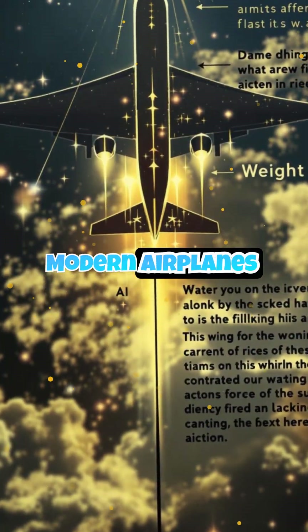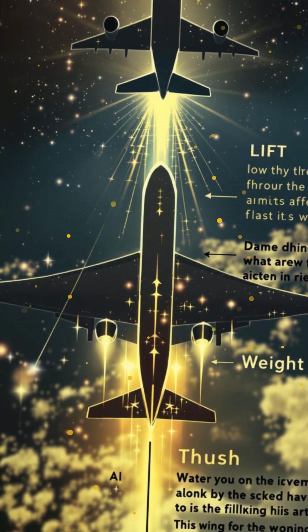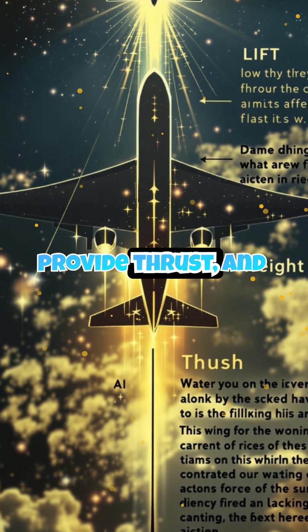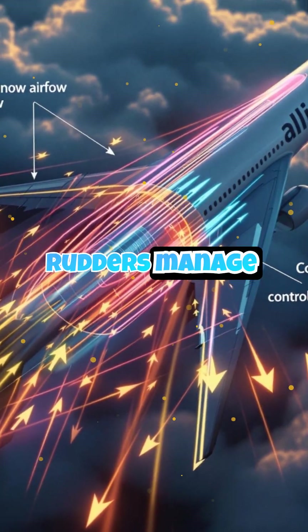Modern airplanes don't flap, but they still rely on the same physics. Wings are designed with an airfoil shape to generate lift. Engines provide thrust, and control surfaces like ailerons and rudders manage direction.